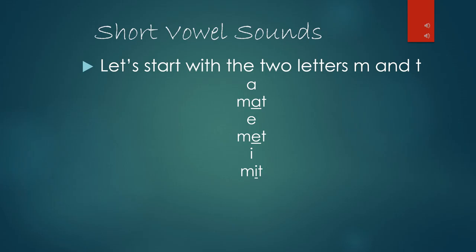Now let's try our last two vowels. If we try the vowel O and place it in between M and T, our new word is mot, M-O-T. We have done the vowels A, E, I, and O. What's left? U. If we put the vowel U in the space between M and T, our new word is mutt, M-U-T.